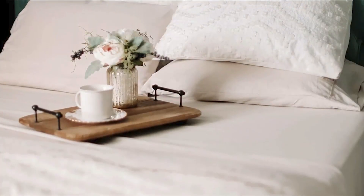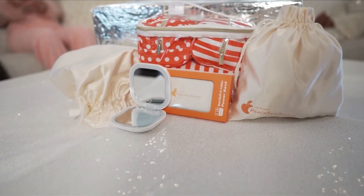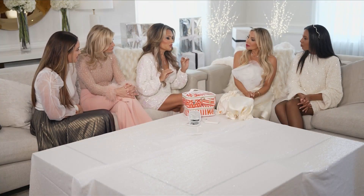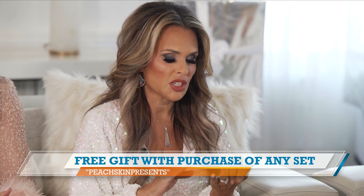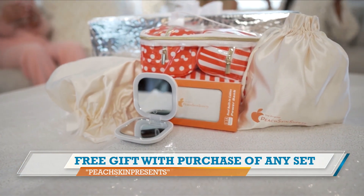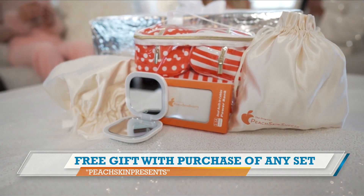So Karen, you're here to tell us that now it's not just about the sheets. That's right. Peach Skin Sheets is shaking up the sheet world. We have added the best of the best with our free gift program — it's called Peach Skin Presents. With the purchase of any set, you get to mix and match these beautiful gifts that are $50 each normally. The value is phenomenal, and Peach Skin Sheets has always been about affordable luxury.